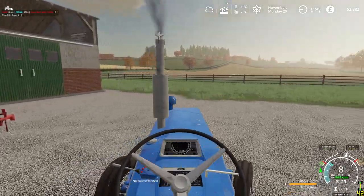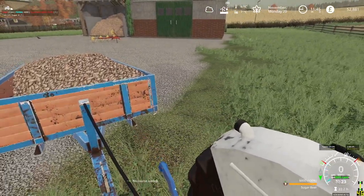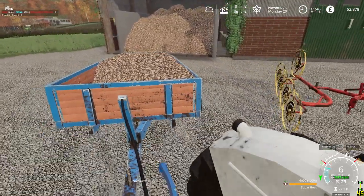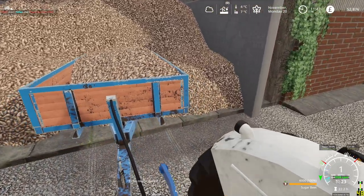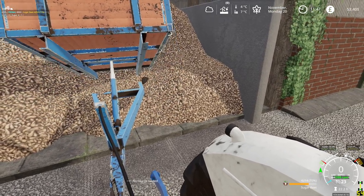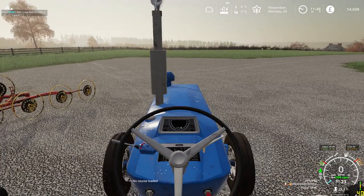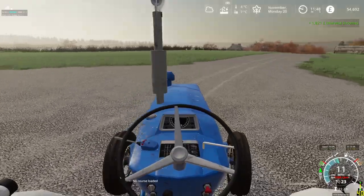Right, we need to get back to the yard. This trailer will stay at the cattle yard — as I said, we are planning on buying at least one new trailer next year — and this will stay at the animal yard to load up with manure. There we have it, we made one thousand eight hundred and twenty-one pounds today.